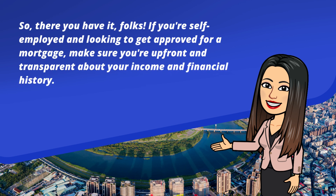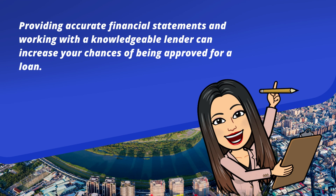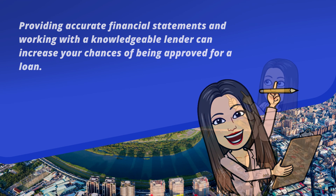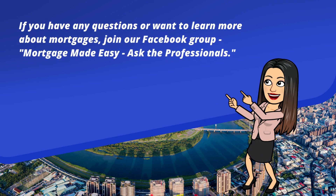Make sure you're upfront and transparent about your income and financial history. Providing accurate financial statements and working with a knowledgeable lender can increase your chances of being approved for a loan. If you have any questions or want to learn more about mortgages, join our Facebook group, Mortgage Made Easy — Ask the Professionals. The link is in the description below.